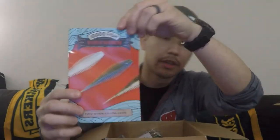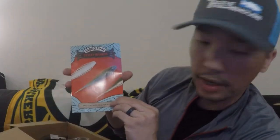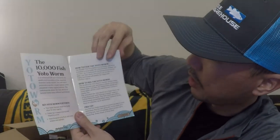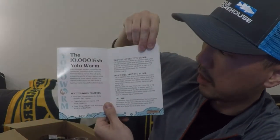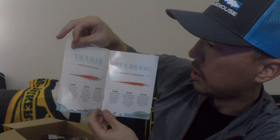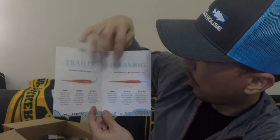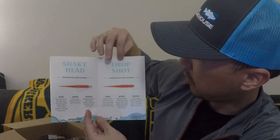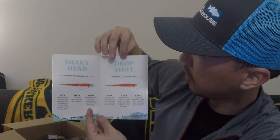So — 10,000 Fish. Let me get closer. It's like a little booklet about the Yodo worm: how to fish it, how to rig it, pro tips, key features, using it as a trailer, how, when, where, Texas rig. It's super neat — it teaches you all these different techniques.